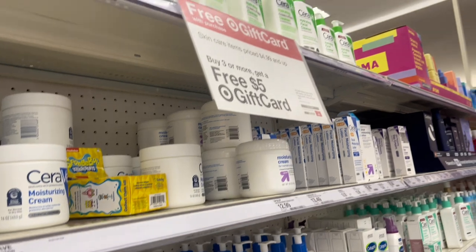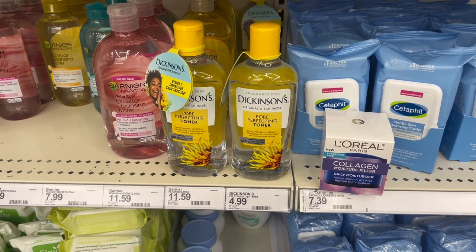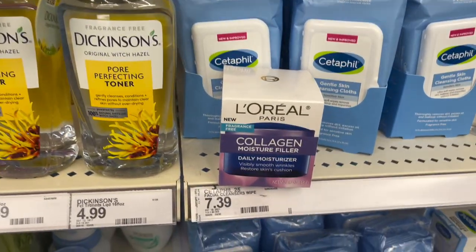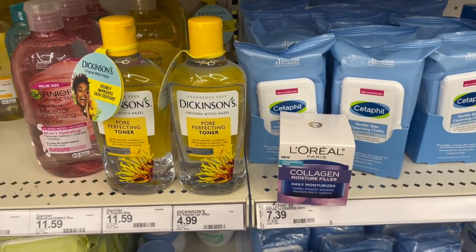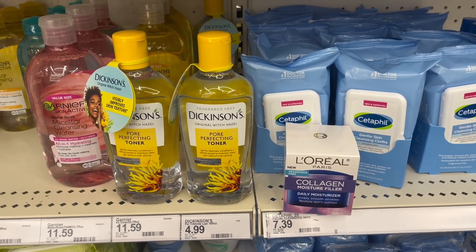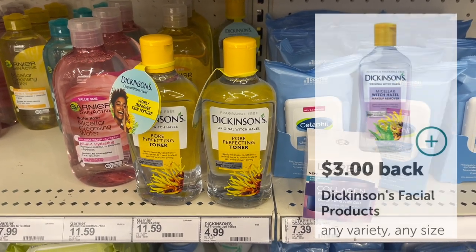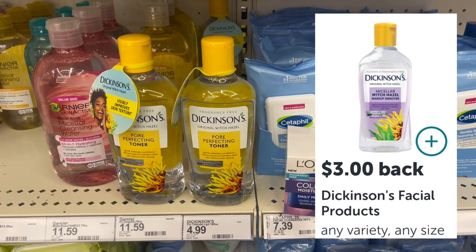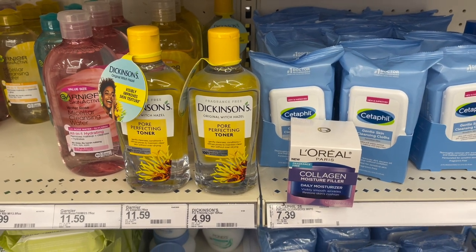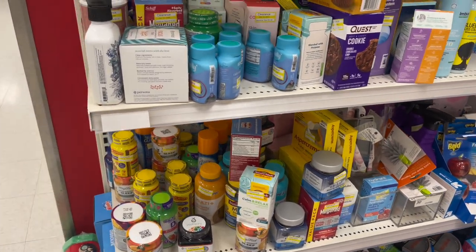This week there's a buy-three-get-a-$5-gift-card promotion. We're going to pick up two of the Dickinsons at $4.99 each and one of the L'Oreal Collagen Moisture Fillers at $8.99, totaling $18.97. We get back a $5 gift card from Target, then submit to Ibotta for $3 back on each Dickinson — that's $6 — and $5 from the coupons.com app, making everything just $2.97 or 99 cents each.